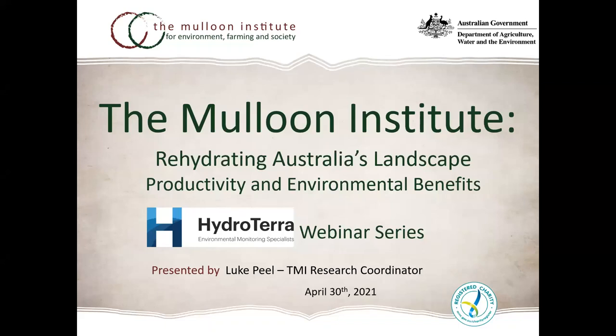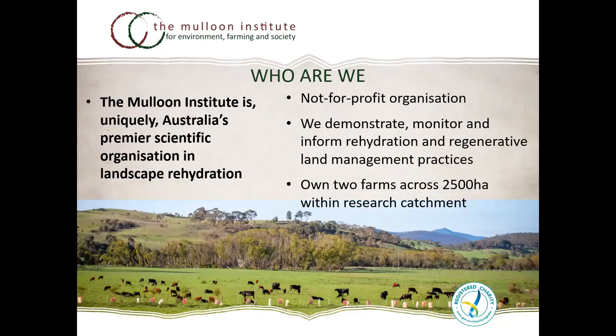I'd like to acknowledge the generous and visionary efforts by Mr and Mrs Tony Coote for providing much of the resources and drive that established the Maloon Institute and this project, backed by seed funding from the Vincent Fairfax Family Foundation, Southeast LLS, and extensive support by other partners particularly ANU, led by Professor Steve Dovers. The Maloon Institute is a small group but punches well above its weight through the partnerships and collaborations we've built.